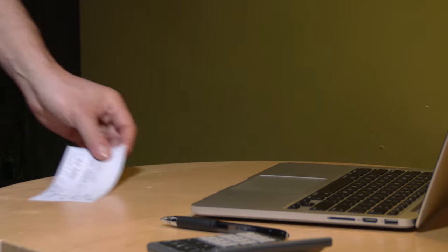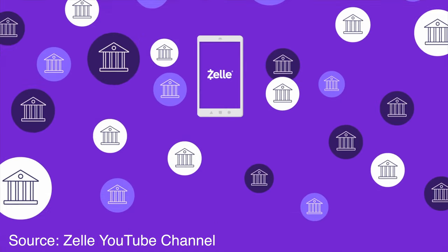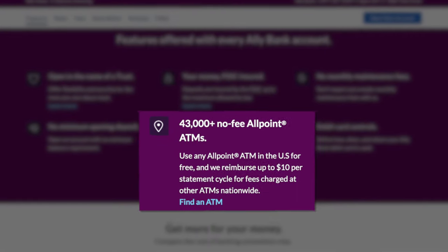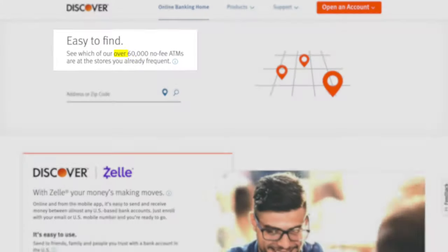Both checking accounts allow you to deposit checks remotely from your phone, are fully FDIC insured, and both companies are partnered with Zelle, which allows you to send or receive money to pretty much any US bank account without needing a third-party app like Venmo or Cash App. As far as ATMs are concerned, Ally Bank is on the Allpoint network with 45,000 free-to-use ATMs, while Discover has a slightly larger network with 60,000 ATMs.